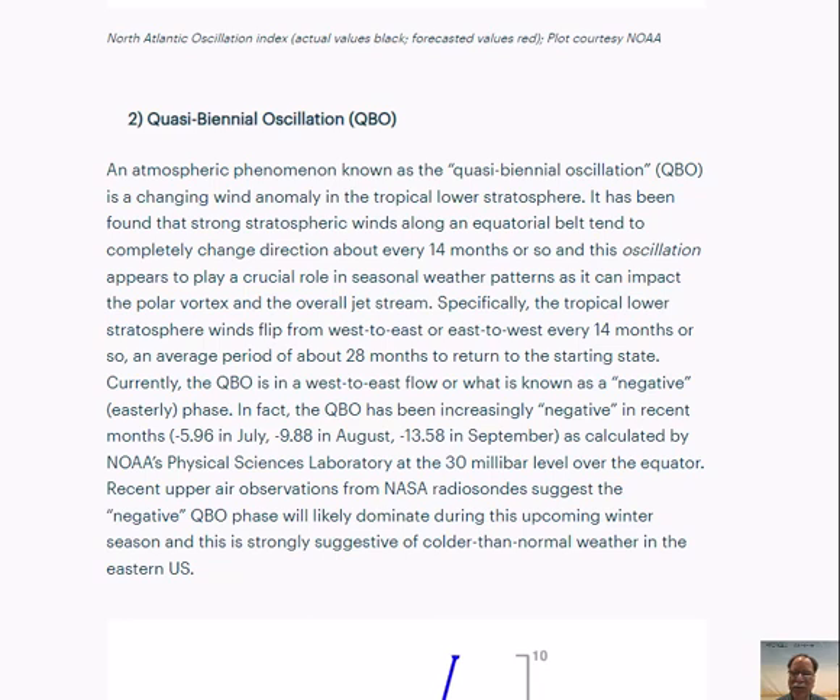One of the oscillations we follow, known as the quasi-biennial oscillation, has a strong correlation with the likelihood of stratospheric warming or polar vortex disruption. The quasi-biennial oscillation refers to a flipping of tropical winds in the lower part of the stratosphere from a westerly to an easterly phase — otherwise known as a positive or negative phase. It has been found that in a negative or easterly phase of the QBO, there often is a colder than normal winter in the eastern half of the nation. In the last few months it has become increasingly negative — in September the reading was down to a strong negative 13.58. A negative QBO is strongly correlated with a colder than normal eastern half of the nation.